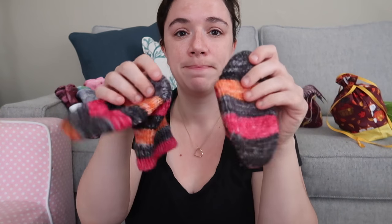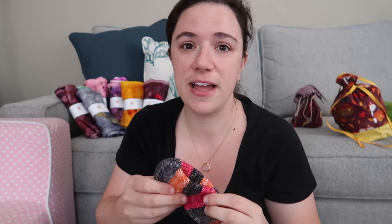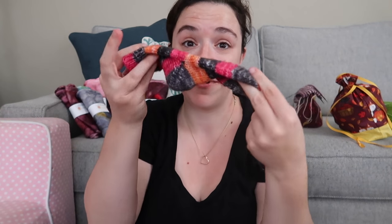My first pair of socks, guys — yay! I'm so excited. I shared these on Instagram if you follow me there. I don't have any sock blockers because I've never knit socks before in my whole life, but I'm very proud of these.